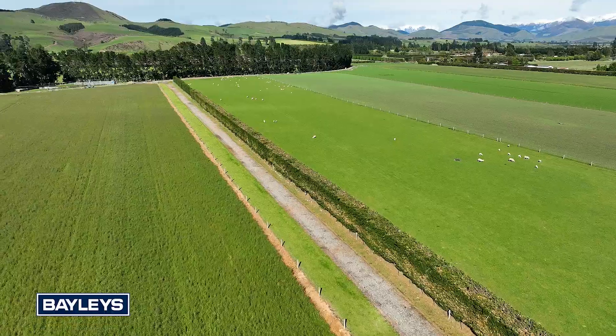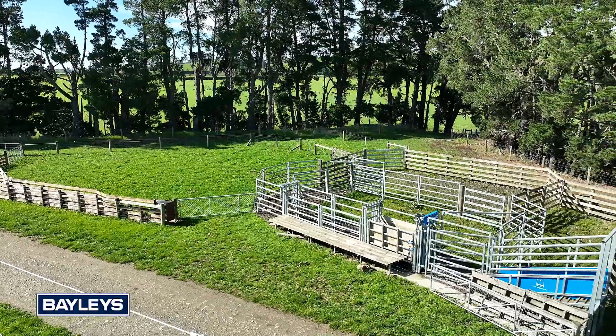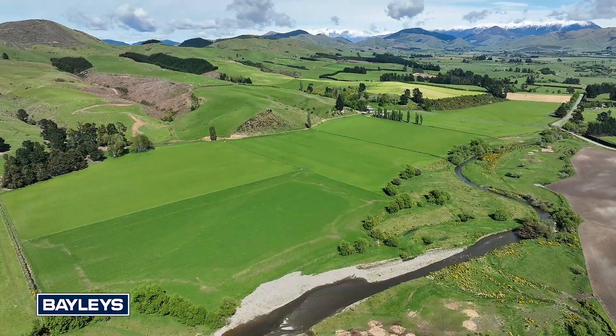Currently operated in conjunction with another farm, the property has its own cattle handling facilities including weighing and loadout, along with a sheep yard.